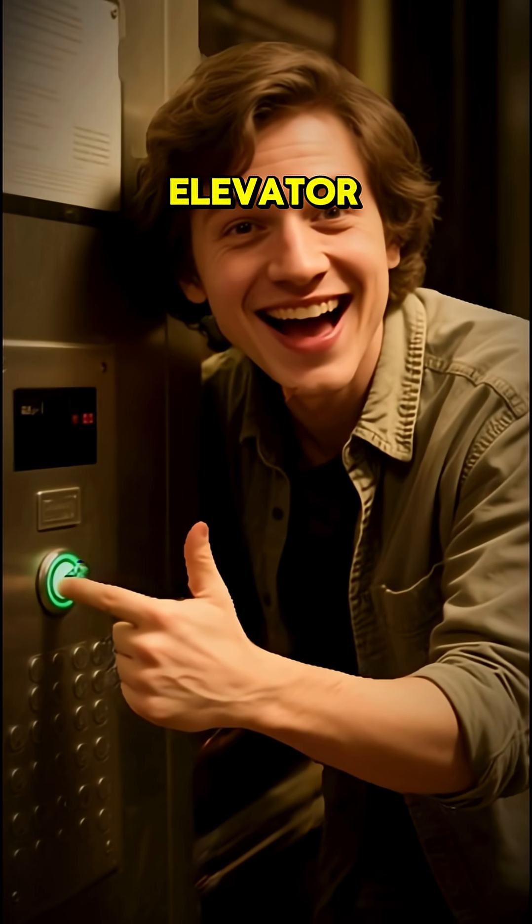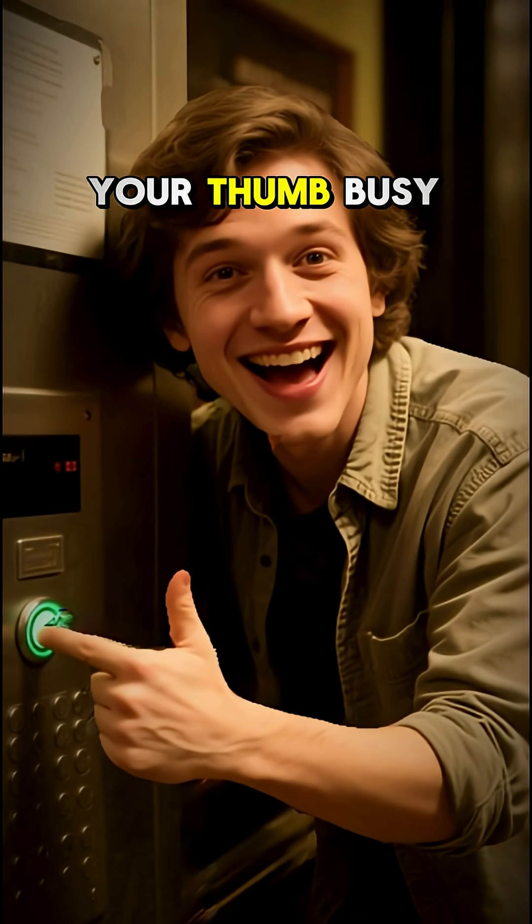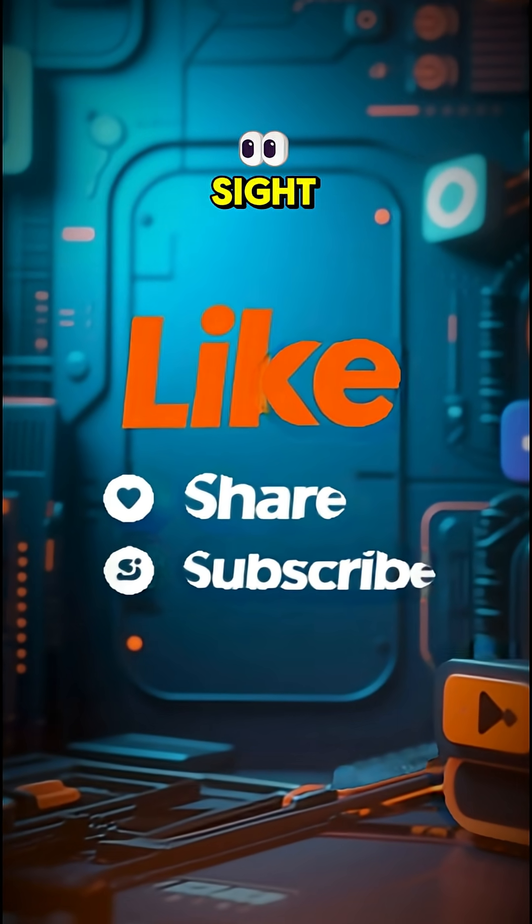So next time you're in an elevator, remember: you're not closing the door — you're just keeping your thumb busy. Follow for more secrets hiding in plain sight.